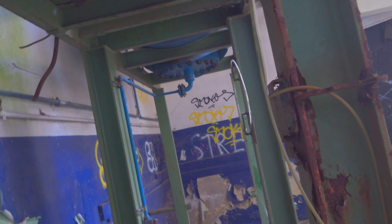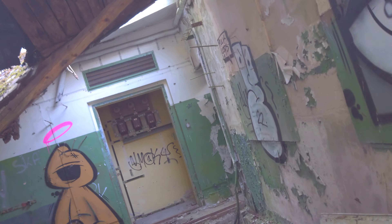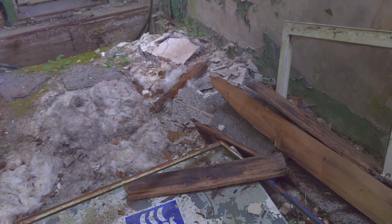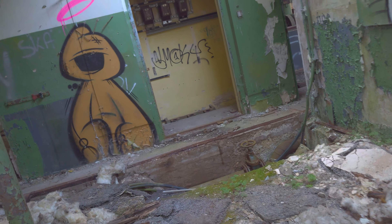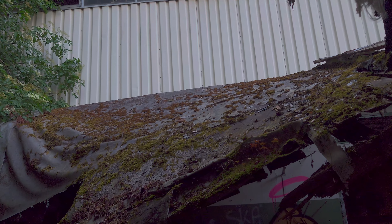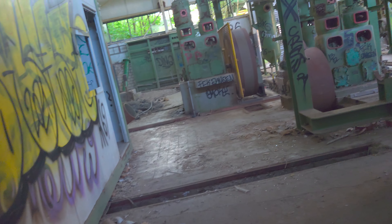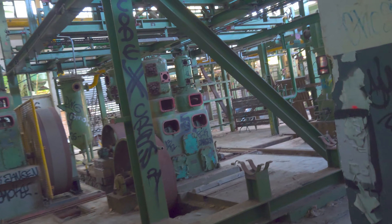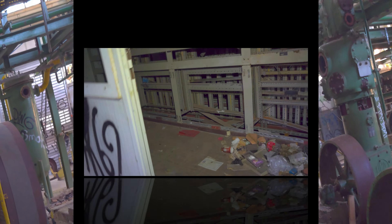Hier ist auf jeden Fall noch irgendein Tank. Irgendein Zähler hier oben, wo irgendwas gezählt wurde. Das Gebäude hat schon was Unheimliches hier.